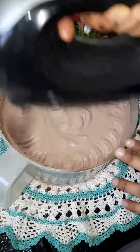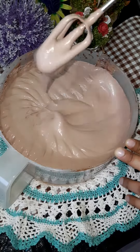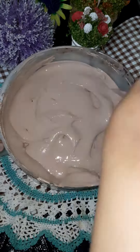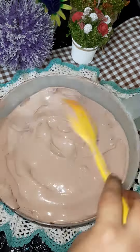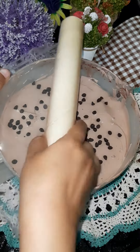After mixing it, we will add chocolate chips. I like chocolate chips so I have added a lot of them. If you like chocolate chips, please leave me a comment!